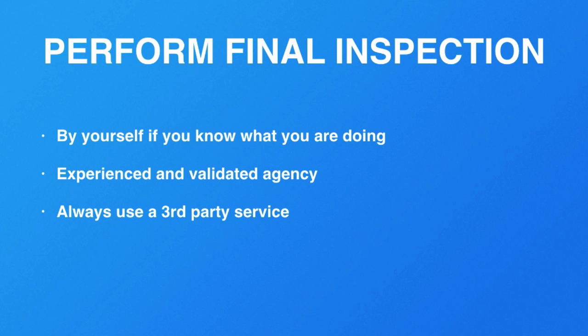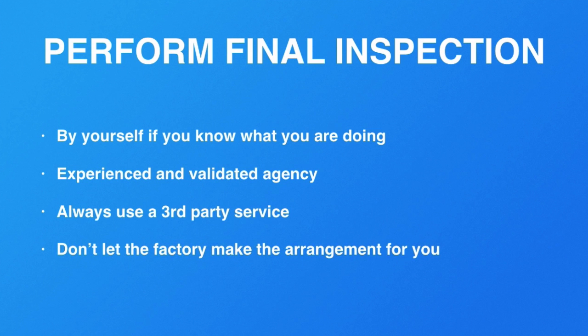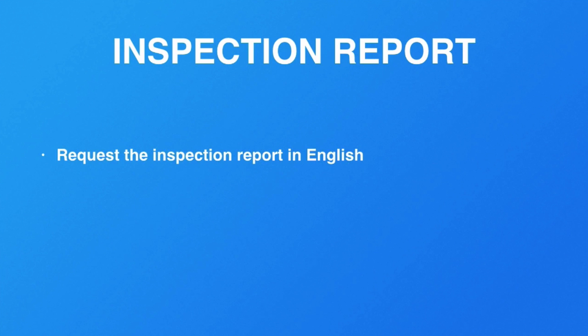Don't let the factory make the arrangements for you. You also want to obtain an inspection report from your inspector, and the inspection agency has to be able to give you an English report — always check that. Inspectors also have to follow industry standards; there are strict industry standards that get updated regularly, and the inspector must obey those standards for every single industry they work in.